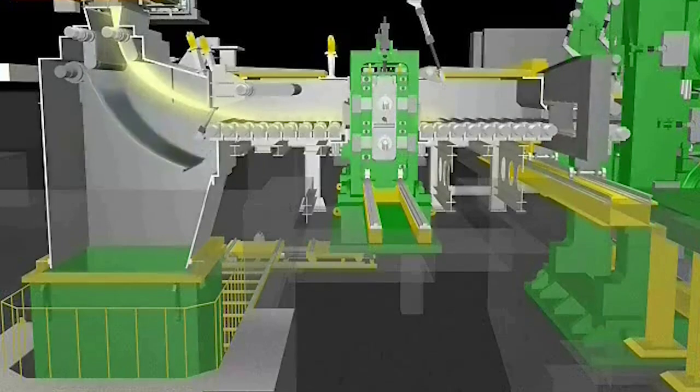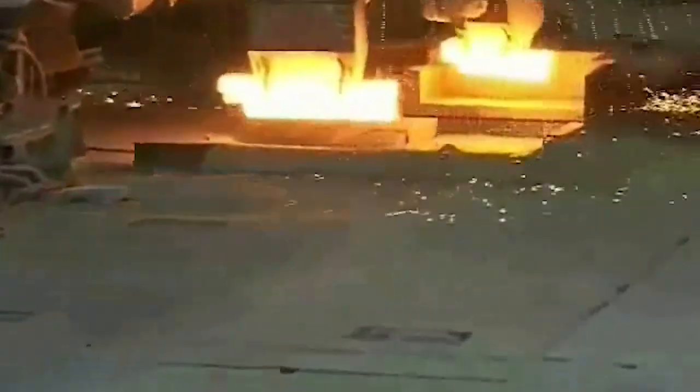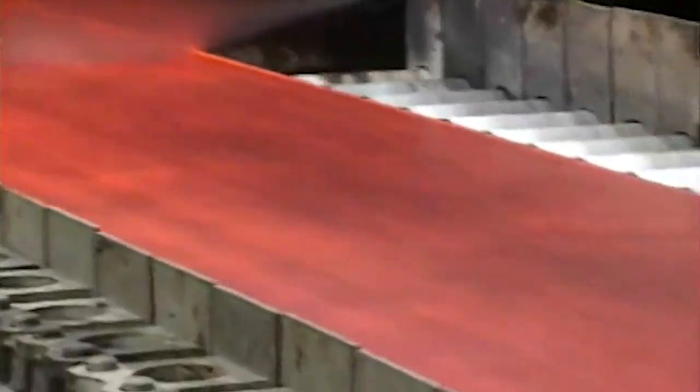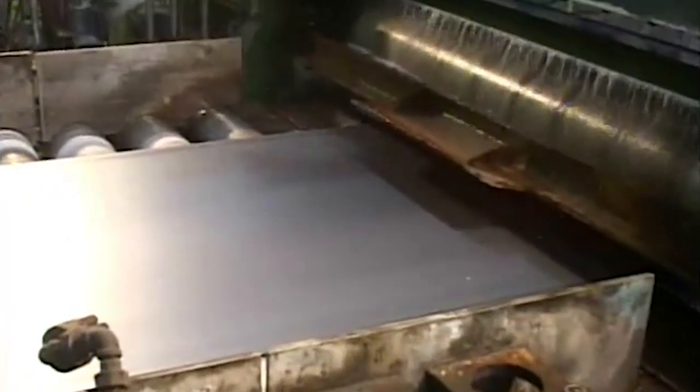When you have molten steel at thousands of degrees Celsius, you can't actually have sensors very close by. There are a lot of constraints on what we can sense, and so about six or seven seconds goes by between where the strip is formed and when we actually get to check its thickness. Handling that delay is what has been challenging about this.